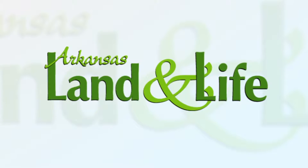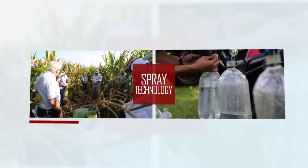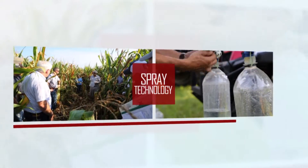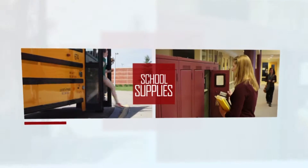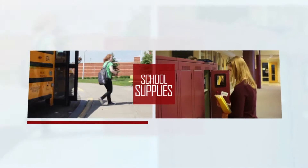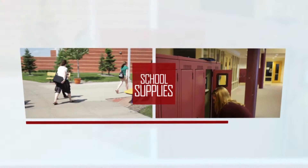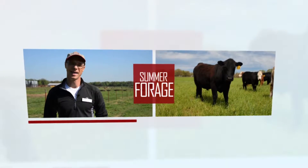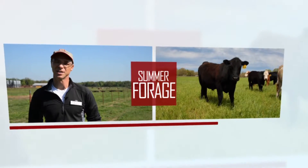This week on Arkansas Land and Life: farmers learn about the latest technologies and techniques at a crop field day in Greene County; learn how to head back to school without cleaning out your pocketbook; and Arkansas ranchers have options when it comes to types of livestock forage during the summer.